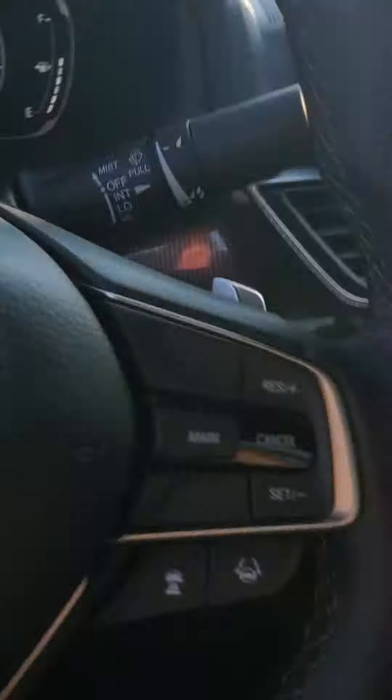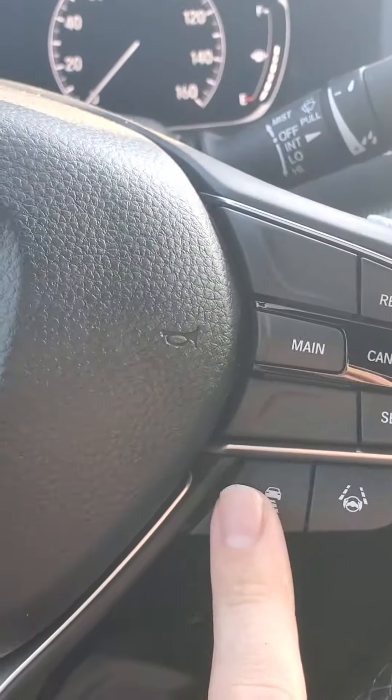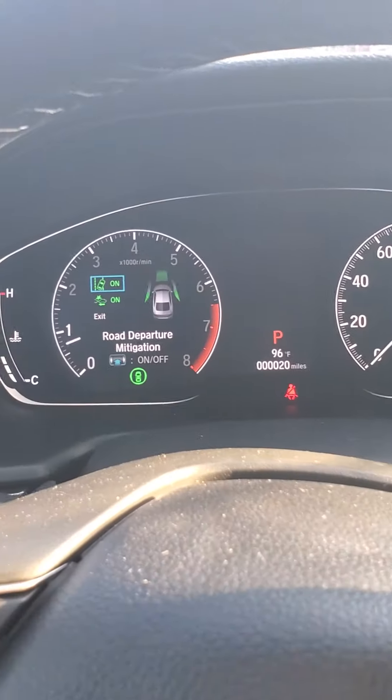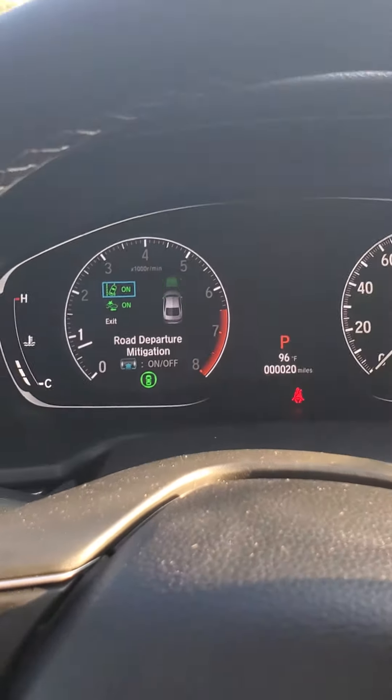Going around to the front, I just wanted to give you an idea of what the Honda Sensing features look like. You have the lane keeping assist, adaptive cruise control, and this opens up the suite of technology that gives you road departure mitigation and collision mitigation braking.